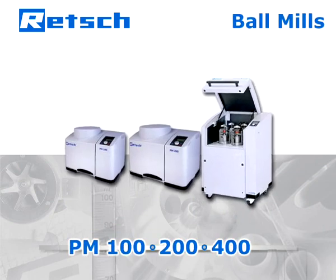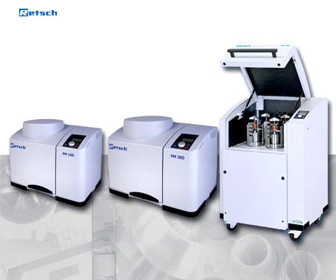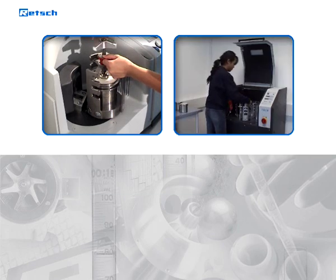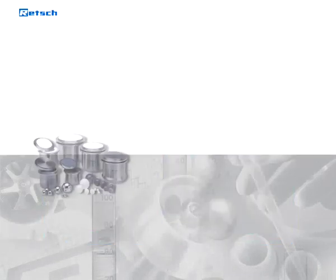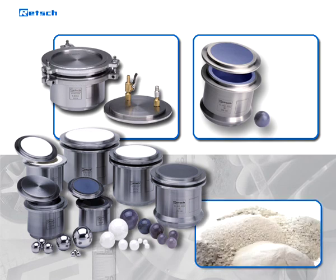Finer and faster grinding with the Retsch Planetary Ball Mills PM100, 200, and 400. In this video, you will see why the Retsch Planetary Ball Mills stand for first-class size reduction results. Our mills guarantee a safe, quick, precise, and flexible sample preparation. Retsch offers a range of equipment unique in diversity and adjustable to match the individual material characteristics and fineness you need.